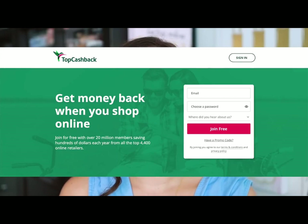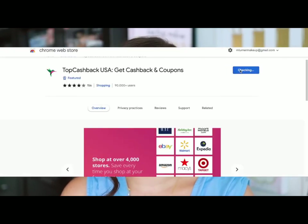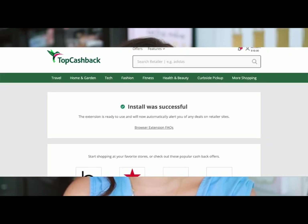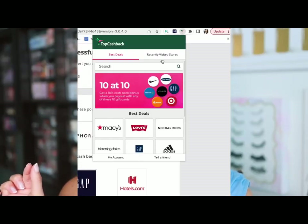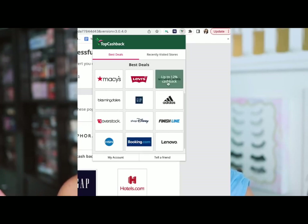I am not the most tech-savvy, and it was really easy for me to set up. If you're using Chrome, make sure you use the browser extension — it makes everything very easy. When you download it, it'll appear in the top right corner of your screen. When you click on it, there's a menu showing you the best deals going on right now. Currently, Adidas is 15% cashback, Booking.com is 8%, Michael Kors is 12%. There's also a section showing your recently visited stores.